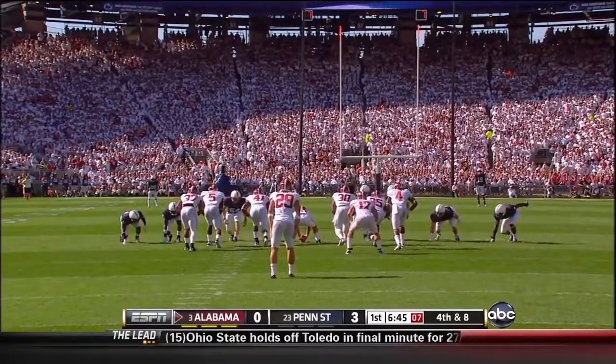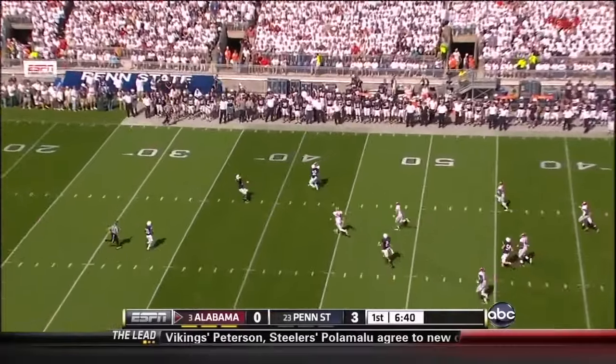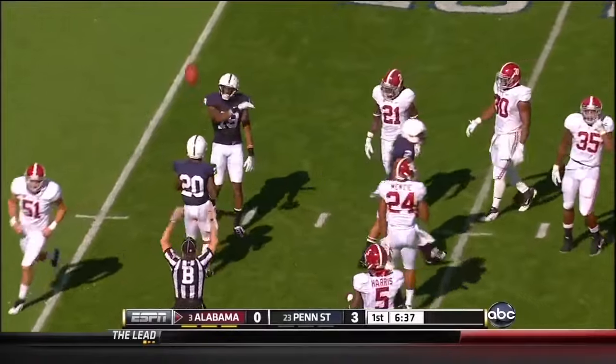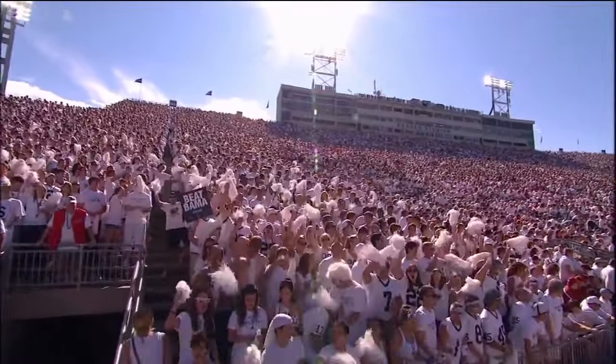The return man inside the 30-yard line from Cody Mandel. They got close to him — it's a short kick. Fair catch called for and taken at the 37-yard line. 39-yard punt is all. Penn State — their defense holds. Their offense looked good on their opening drive; they lead by 3.